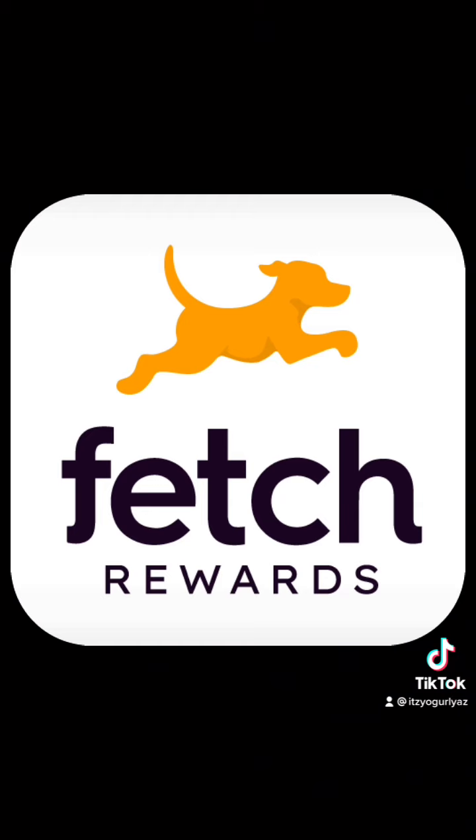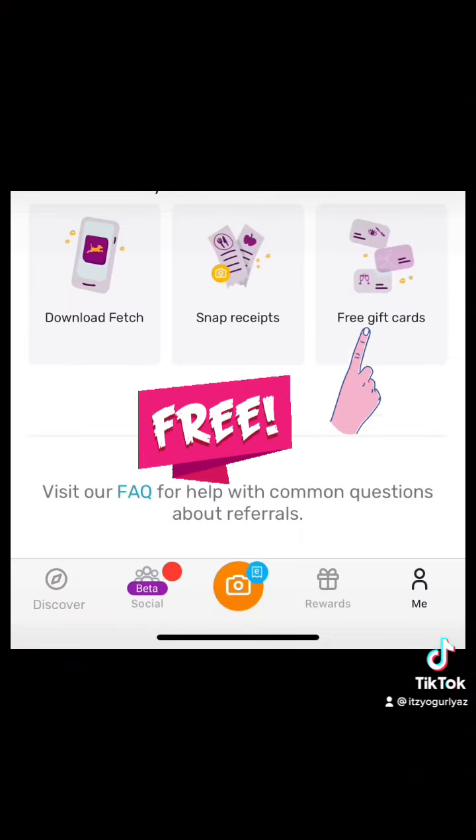First things first, in order to do this deal, you will need to download the Fetch app. The great thing about Fetch is that it gives you points when you scan your receipts for items that you purchase every day in the store. So download the Fetch app, snap your receipt, and utilize those points to get free gift cards. Yes, you heard it here — free gift cards. And if it's free, it's for me, honey.